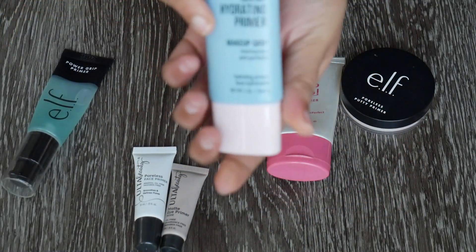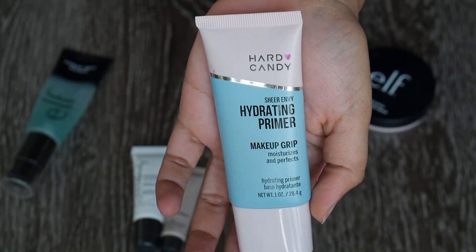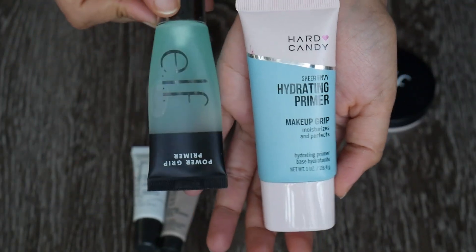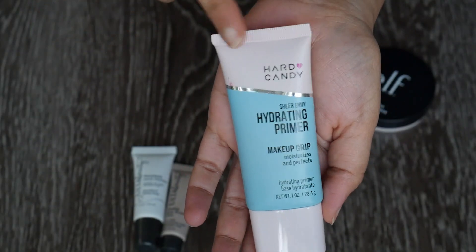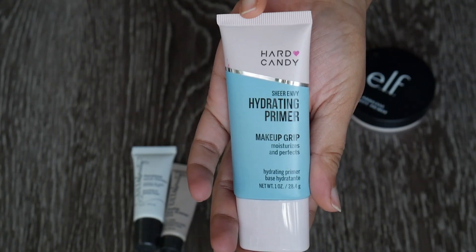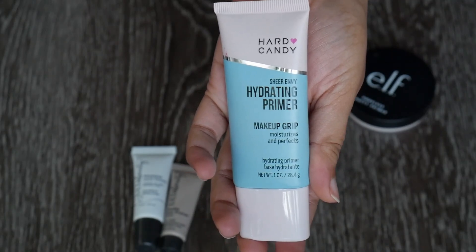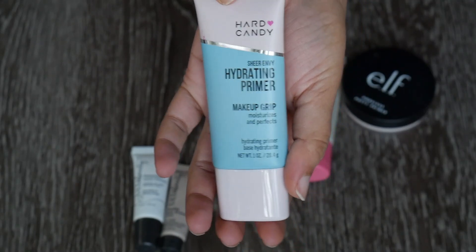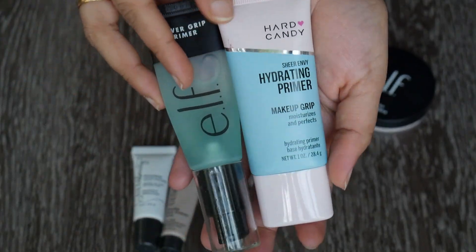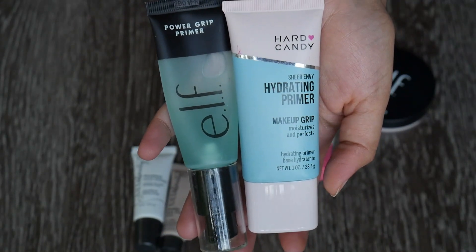A similar primer is by Heart Candy — it's a hydrating primer that says 'makeup grip' and does grip my makeup pretty well. I haven't used it as much as the e.l.f. one, but I've used it a couple of times and really liked it, and it's not super old. Gripping primers and moisturizing-type primers are what I mostly use these days, so I want to keep both.